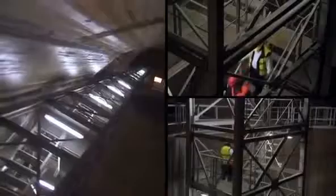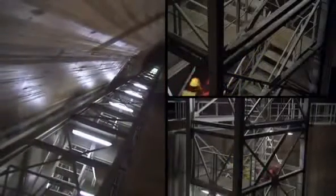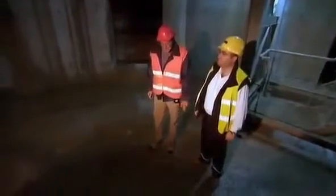After climbing down hundreds of stairs to reach water level, engineers still have hundreds more to go. It takes 520 stairs to reach the bottom. At the bottom of the pier, you are 200 feet below sea level, and below the concrete is the seabed.